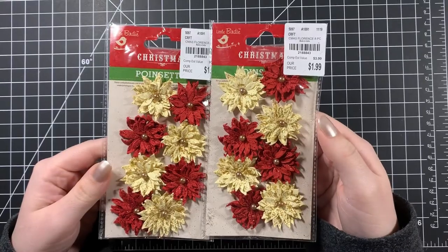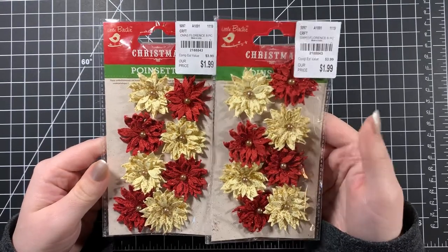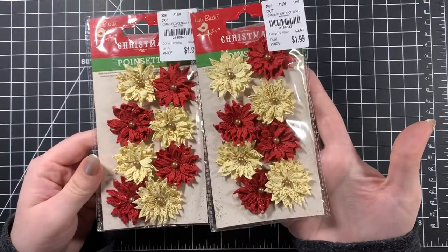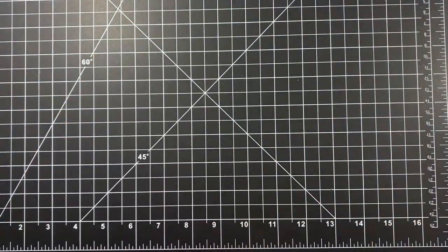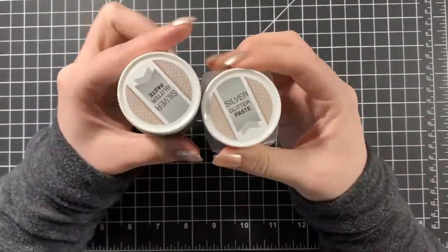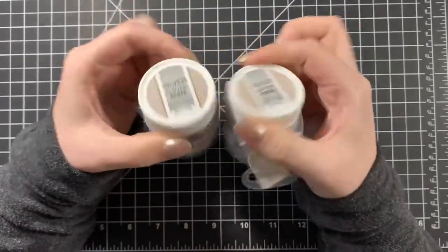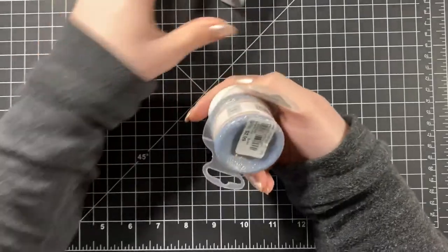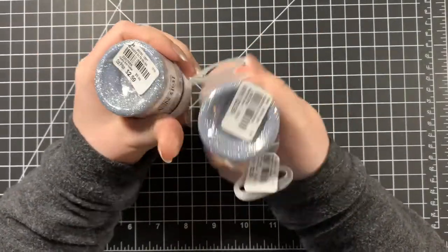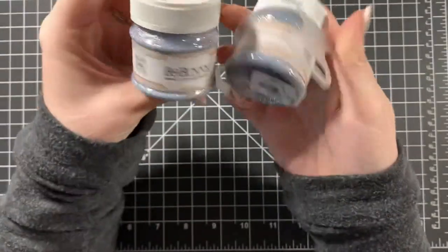I bought some flowers to go with them. When I go to Tuesday Morning I'm usually buying shabby chic stuff for card making things, so mostly flowers is what I get. I got more of that glitter paste — I know you've seen it if you watched my last video, but I'm showing it for people who didn't. I got more of the silver because silver is a color I use more often. This was $2.99.